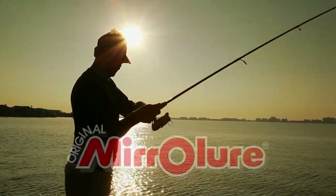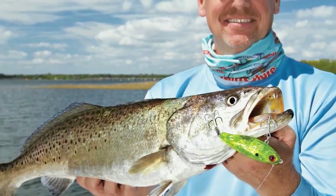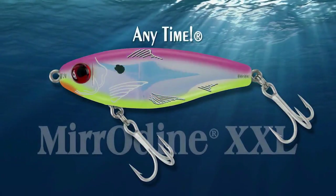Weather and water are warming all along the southeast coast and fish are turning on too. I'll have all the details, but first from our good friends at Mirror Lure — building quality saltwater lures since 1937, including the new line of mirror dene plugs. Turn on the bite any time — tie on a Mirror Lure.